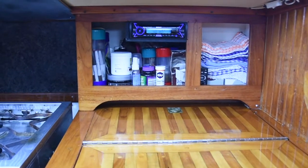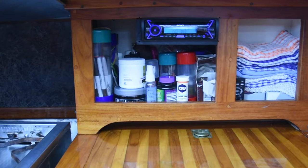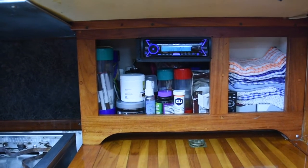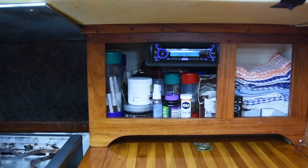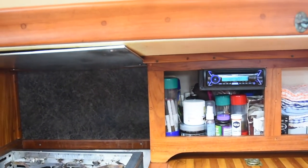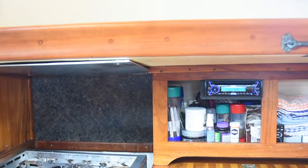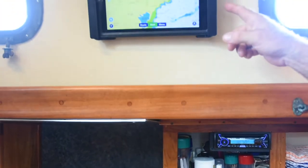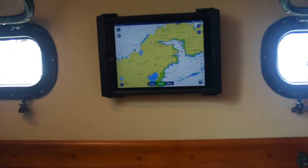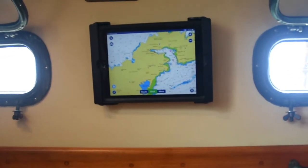Moving up a bit we see our upgraded stereo that we installed just a few months ago. We like it because it has a nice Bluetooth range that enables us to control music selection and volume from our phones and tablets. It also has a powered USB port right here that helps us charge an iPad that we have up here in the galley, which we use as one of our navigation stations as well as to scroll photos, read recipes, and things like that.